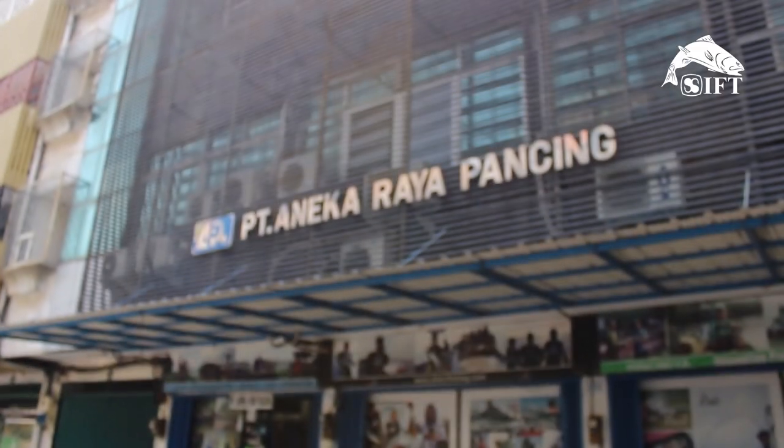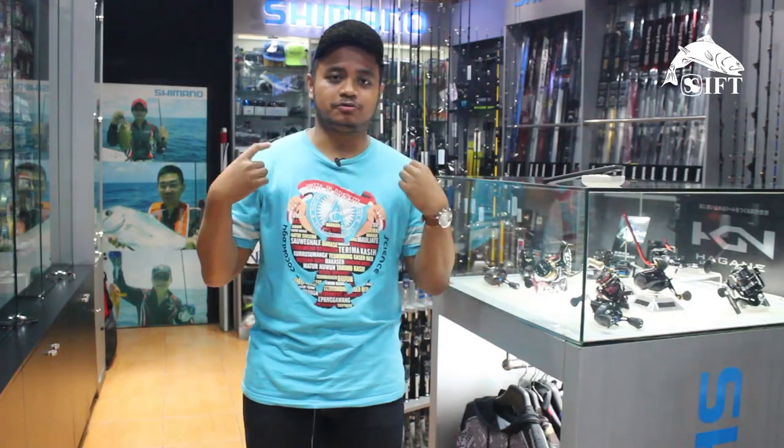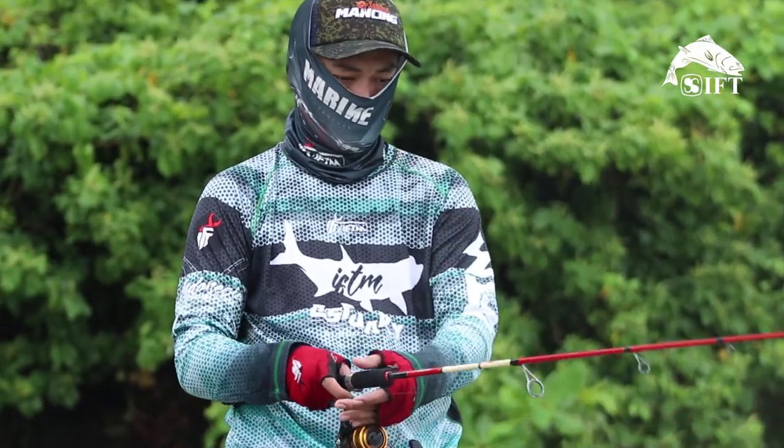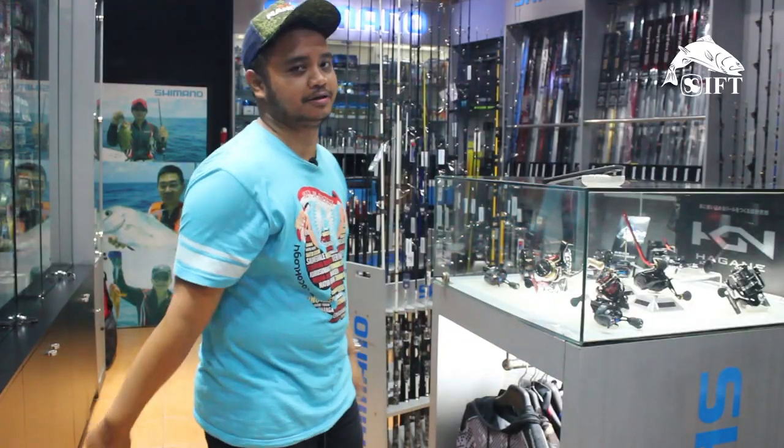Hello, Sobat Mancing. Saya Heksa. Kali ini saya sedang berada di showroom Aneka Raya Pancing, yang berlokasi di wilayah Bandengah, Jakarta Utara. Kali ini saya sedang hunting outfit-outfit untuk hobi mancing. Yang biasanya kalau outfit mancing itu kita pakai jersey, celana, sepatu, topi, kacamata — itu lengkap. Nah, kita mau cari outfit apa yang jadi favorit para pemancing saat digunakan untuk trip mancing. Kita akan langsung ketemu sama staffnya. Untuk lebih jelasnya, kita lihat aja langsung.